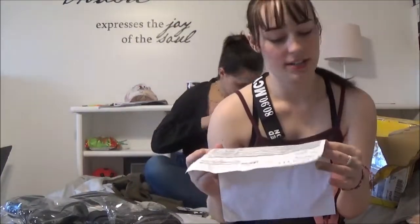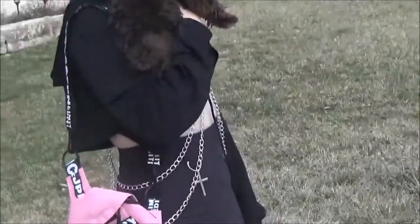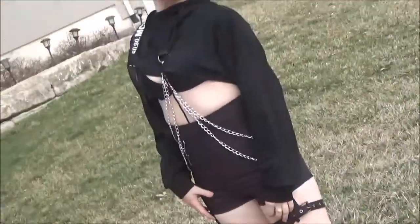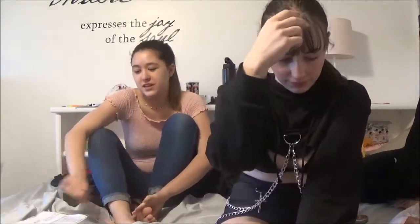Our next item is mine: a cropped hoodie with chain in black, size medium. This shirt is adorable and I love it so much — I just wish I'd gotten it in pink instead of black because I'm wearing all black right now and I look super emo. But it looks cute and edgy. I had no problems with it — I love the chains, the length, the hood, everything. It's super cute. I would rate it a 5 out of 5.